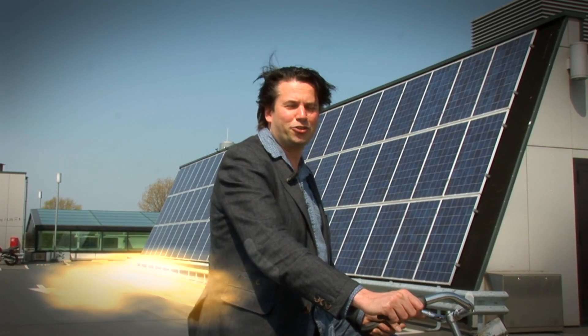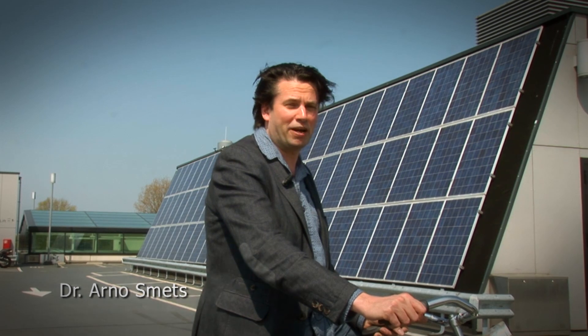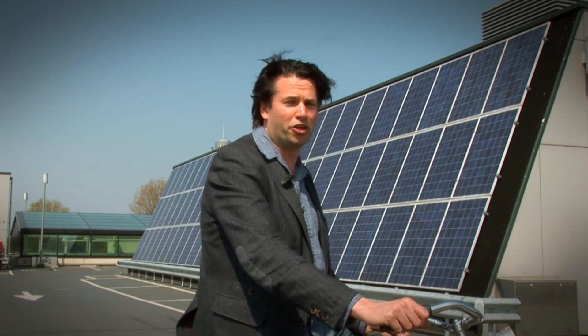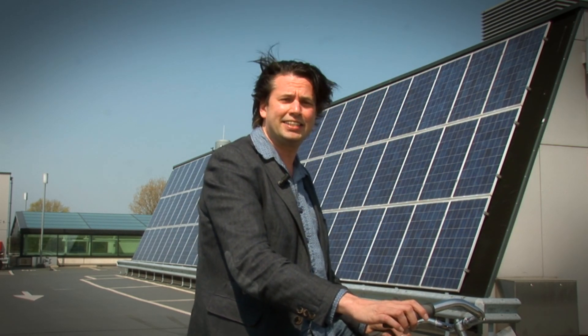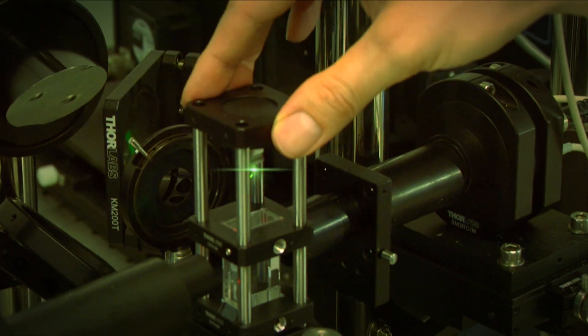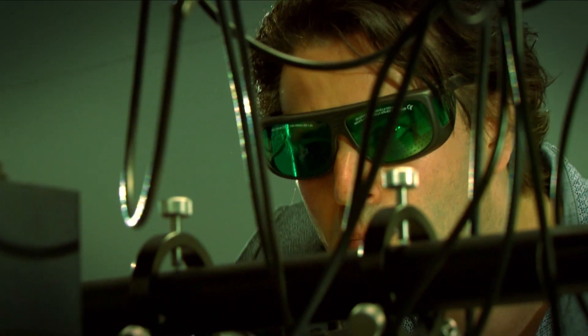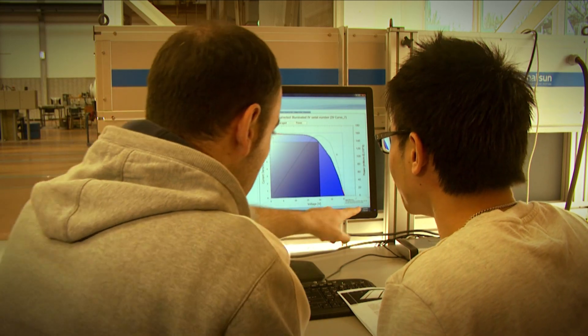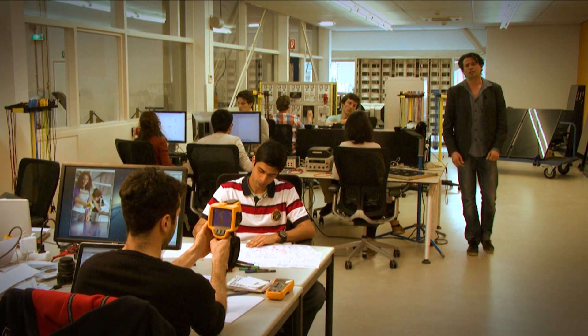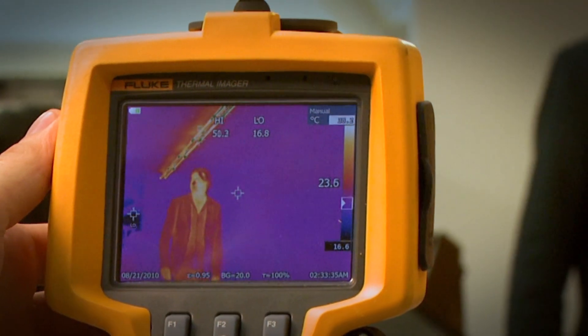Welcome to the Delft University of Technology. My name is Arno Smets and it's my pleasure to be your lecturer in the course Solar Energy. In this course, you will be introduced to technologies which convert sunlight into electricity, heat and solar fuels. Arno Smets is a well-known world expert in solar cell technology, and his research work has focused on processing of innovative materials and new concepts for solar cell applications. We will also show testing of the performance of a solar panel under standard test conditions using a large area solar simulator.